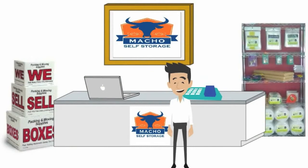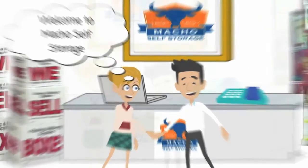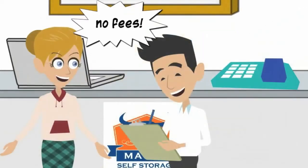When you arrive at a Macho Self Storage facility, you will be greeted by one of our friendly on-site managers. Our on-site managers will ensure you understand the terms of our simple agreements. You will also quickly notice that we do not charge any administration fees.